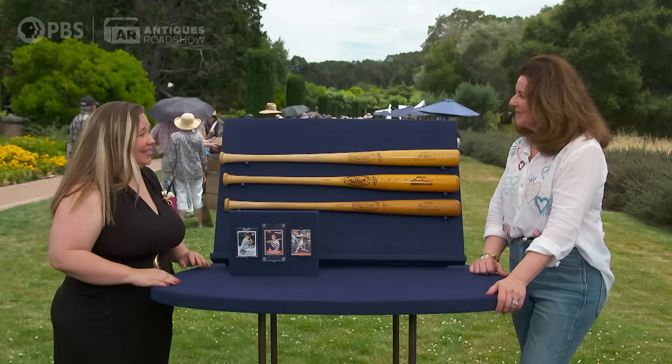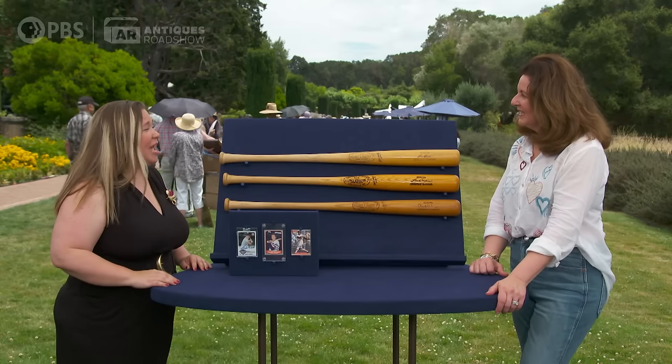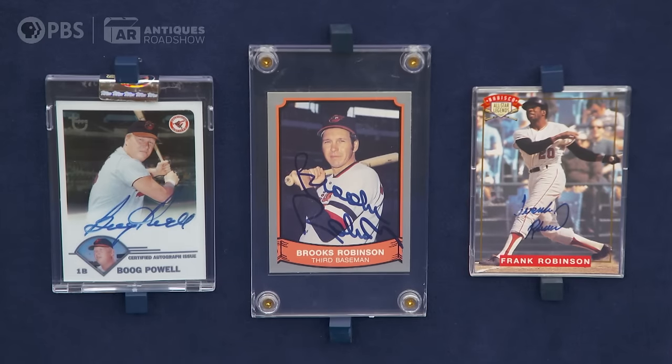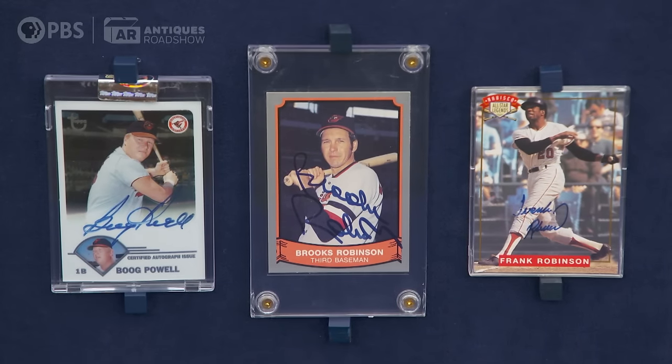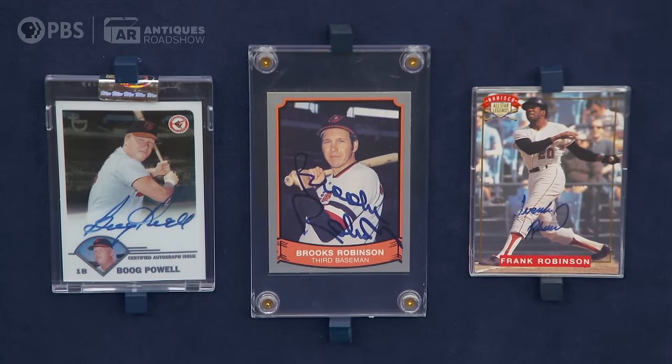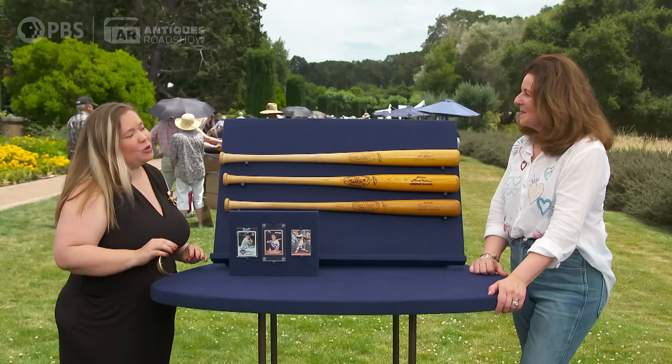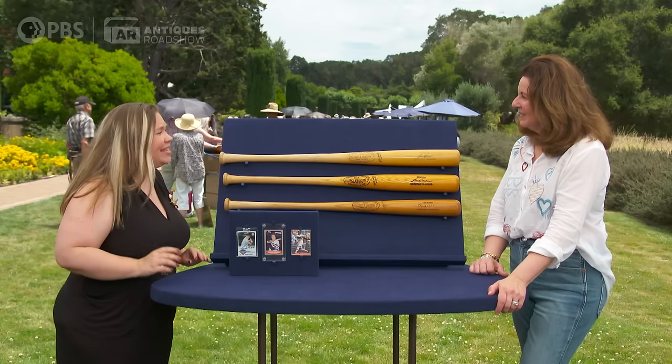What happened in '69, '70, and '71 was the greatest time to be a Baltimore Oriole. They won three American League championships, and the pinnacle in 1970 was when they won the World Series. So you've got great players, you've got a great team, you've got the great years of the team.